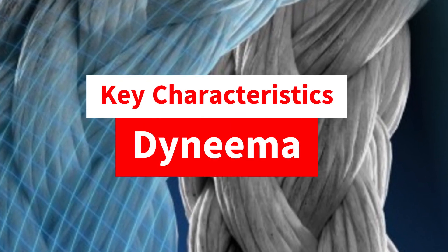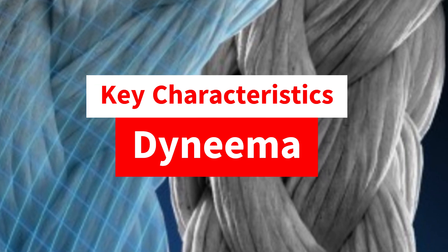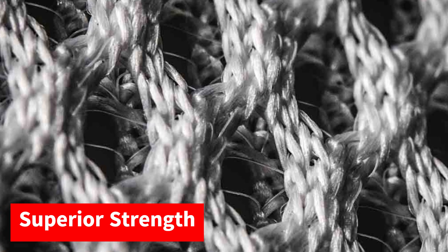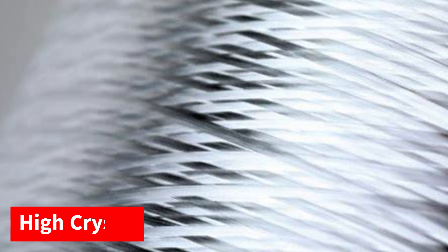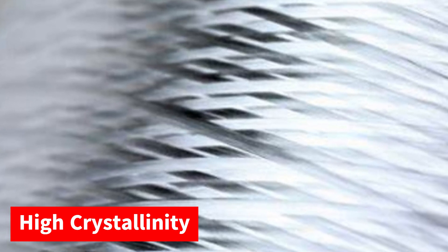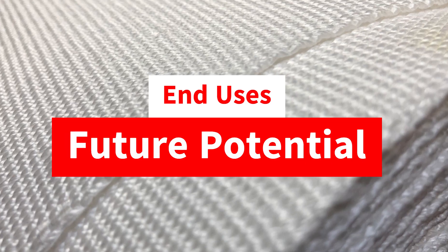Key characteristics of Dyneema: Dyneema isn't just strong, it's packed with unique characteristics. It is 15 times stronger than steel on a weight-to-weight basis. It can float on water, having a density of only 0.97 grams per cubic centimeter. It has an 85 to 95 percent crystalline structure, which ensures maximum strength. It is also resistant to abrasion, chemicals, and UV light.